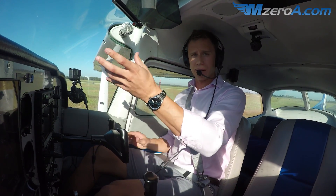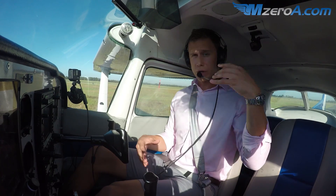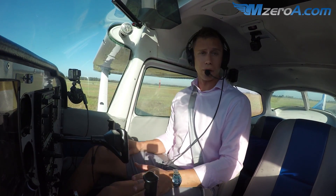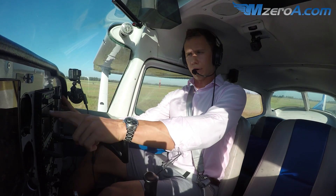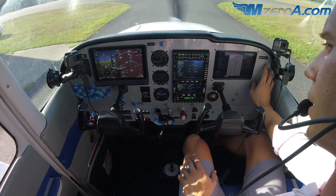At a place like Ocala, sometimes the ground controller is also the tower controller, running clearances on the phone with Jax Approach, whatever it may be. I like to personally give them a cold call. So let's go ahead, confirm I'm on ground — everything looks good. Let's give them a cold call to get their attention first.